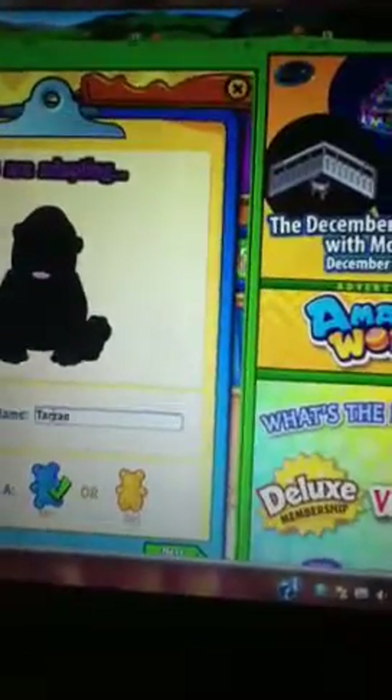Oh my gosh, there's Tarzan! His name's Tarzan. He's so cute.